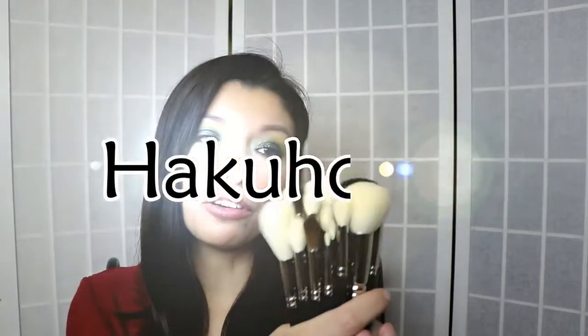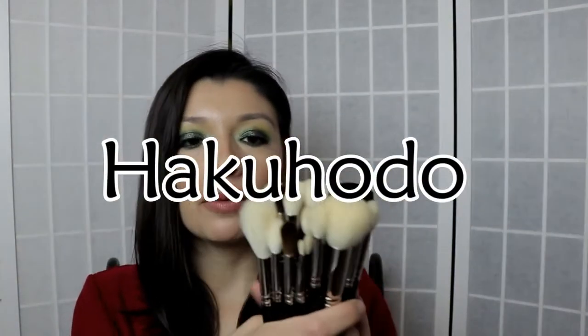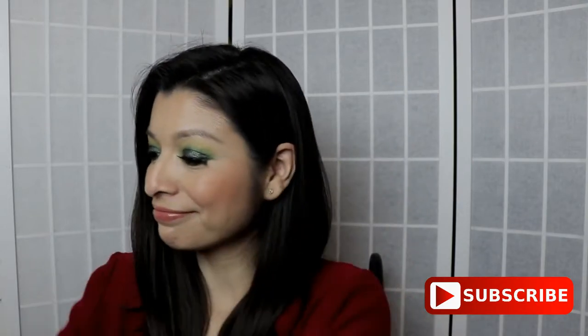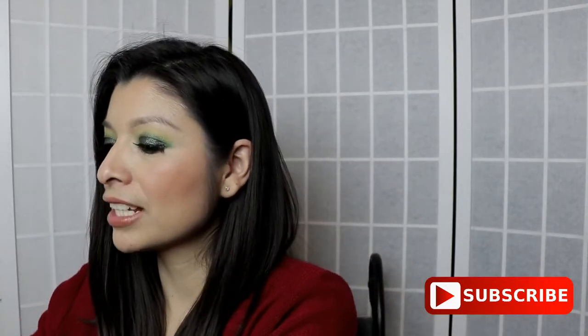Hello, my friends. Today I'm going to be showing you all the makeup brushes that I own from the Brian Hakuhodo brand, and I'm going to be telling you which of the brushes I currently own that I believe you should actually own if you don't happen to own one. So let's go ahead and start.